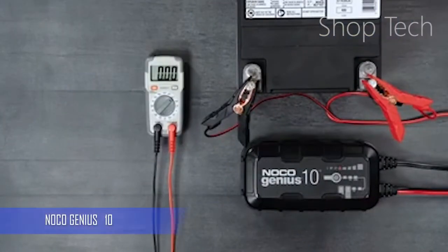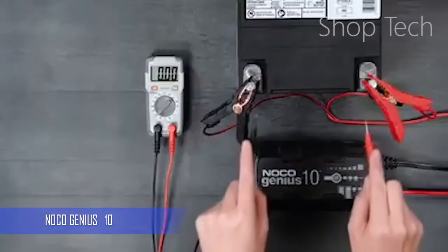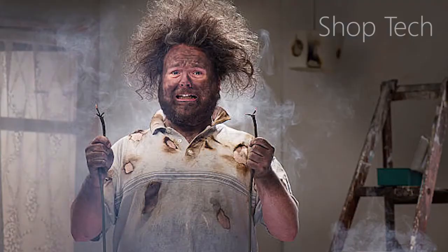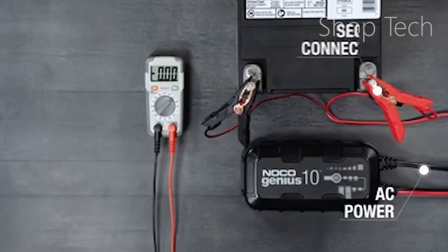Using a car battery maintainer comes with certain risks. When working with electricity, there is always the risk of receiving a shock, therefore when using a maintainer or an automatic battery charger, make sure you follow the supplied instructions to the letter. It's also beneficial to have a maintainer with as many safety mechanisms as possible built-in. When it comes to that, the Noco Genius 10 is hard to beat.